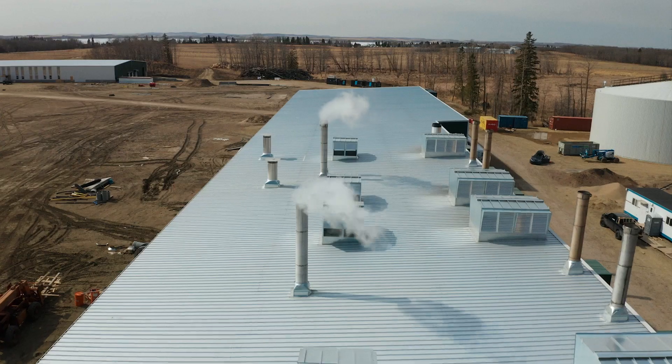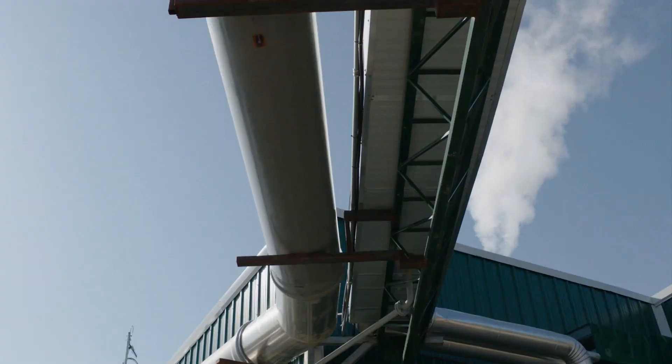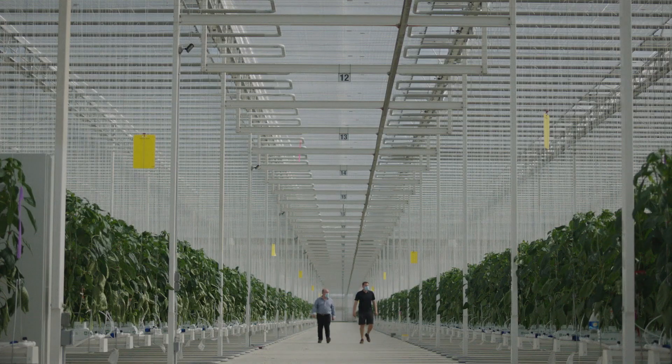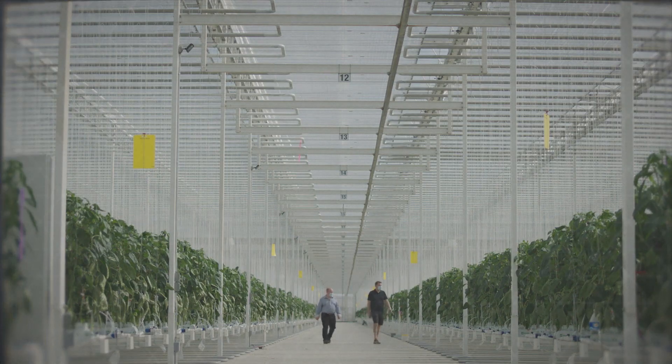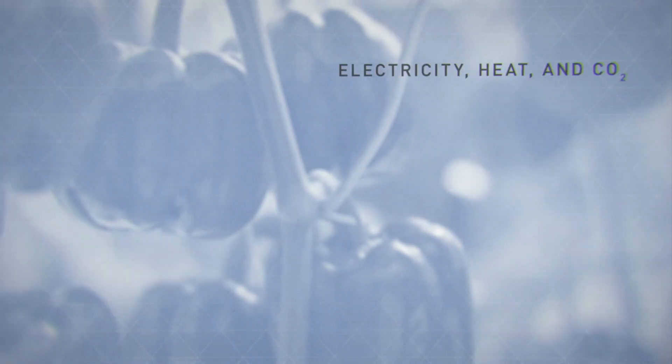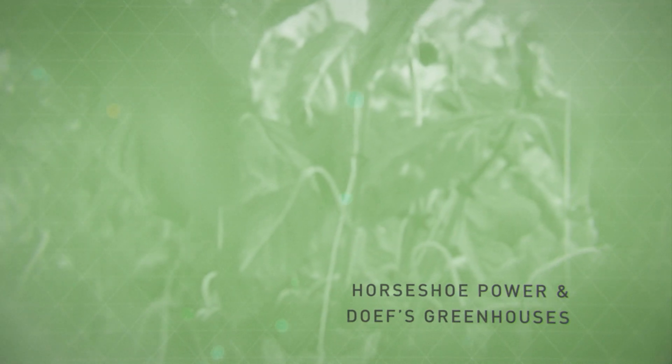We had a handful of gas wells around here already. We acquired some more, brought them all together, and reconfigured all the pipe. We brought the natural gas into this site and did what we call tri-generation, because we actually make electricity, heat, and carbon dioxide for the greenhouse here, and electricity to the grid.